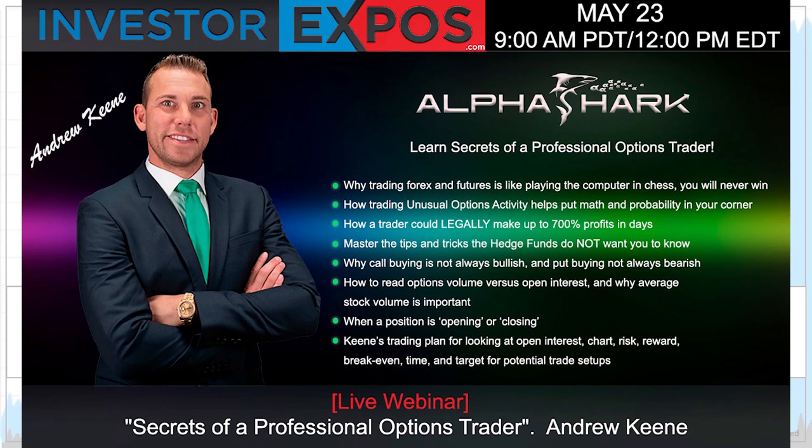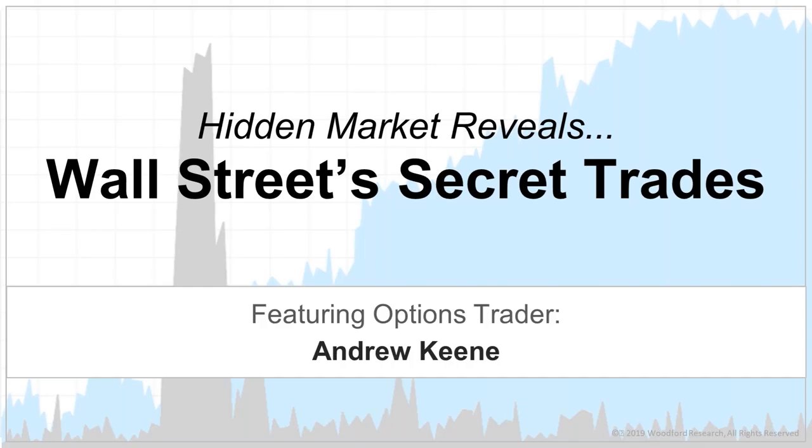All right, let's get this party started. This is 'Hidden Wall Street Reveals Wall Street's Secret Trades.' I will be your presenter for the next 45 minutes to an hour. My name is Andrew Keene. If you have any questions throughout the presentation, feel free to ask them at the end.